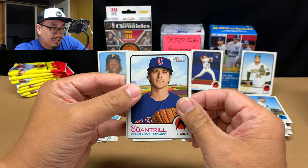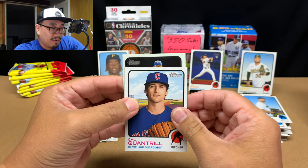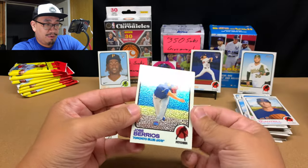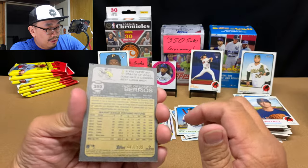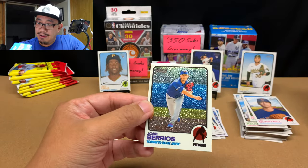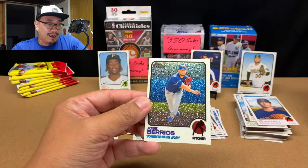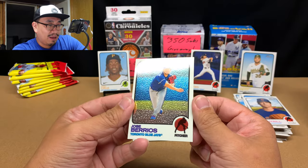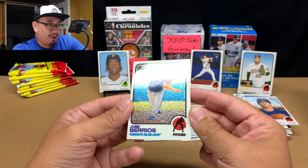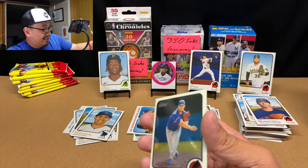This is the hit of the box — we got a chrome here. I think I already know who it is... Jose Barrios. Very nice, holy cow that looks freaking beautiful! And it's numbered out of 999, so I'm not sure if this is a chrome or a chrome refractor. I think it's just a regular chrome — a chrome refractor would show more rainbow colors. Either way, I'll take a chrome any day.